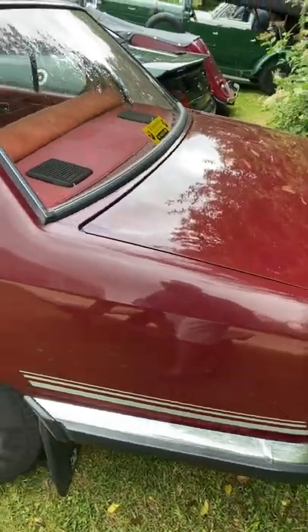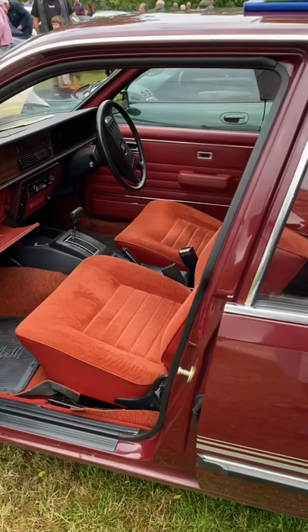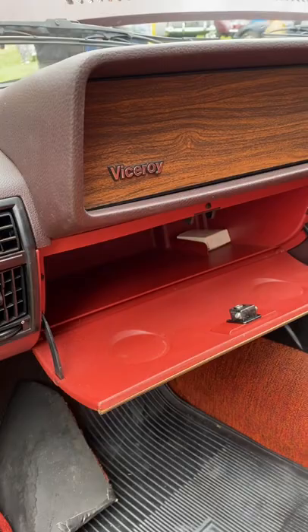Have you worked out what it is yet? I'll give you a clue — it's made by Vauxhall. It's clearly very rare because I haven't heard of one before. It's a Vauxhall Viceroy.